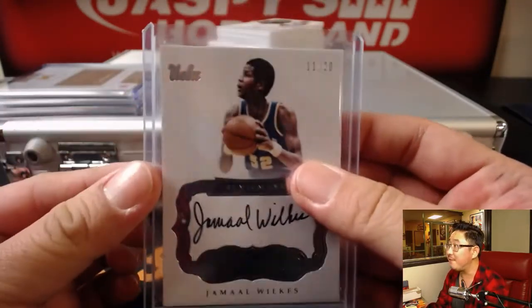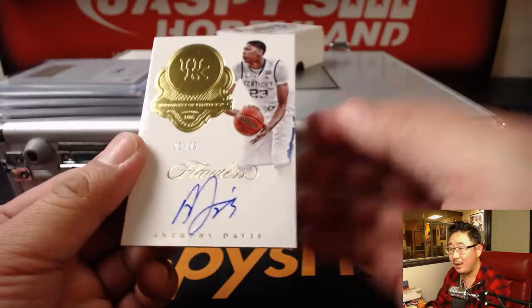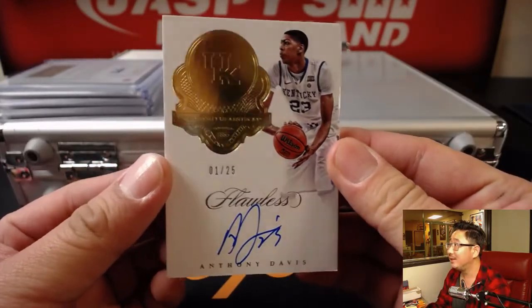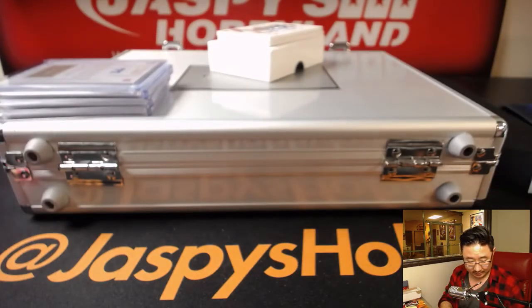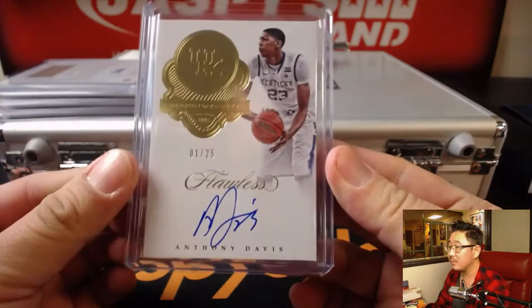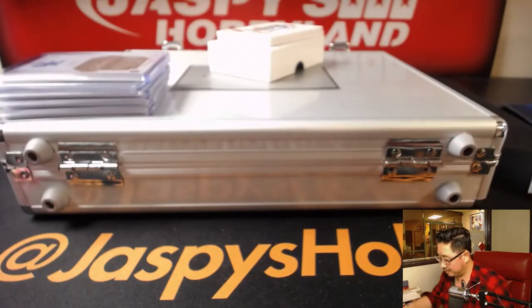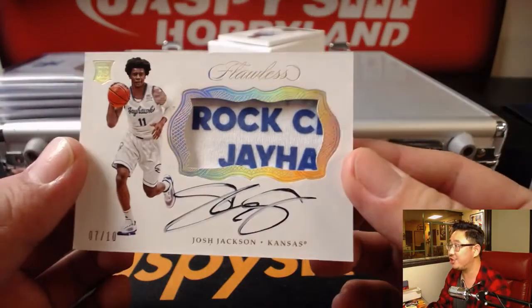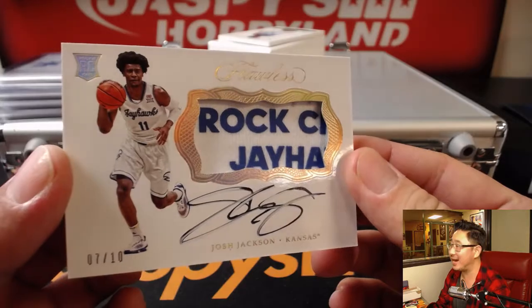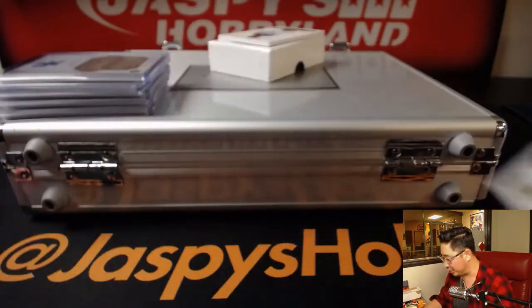Love the UCLA foil right up here too. 1 out of 25 — Anthony Davis. Nice Anthony Davis. Look at this relic right here, 7 out of 10 — Rock Chalk. Josh Jackson has a Rock Chalk Jayhawk patch in there, 7 out of 10, on-card autograph.